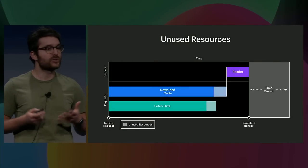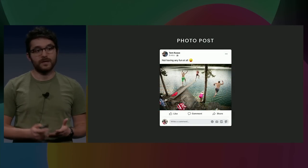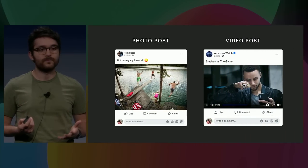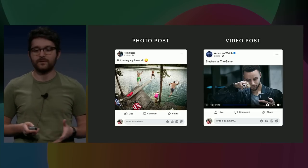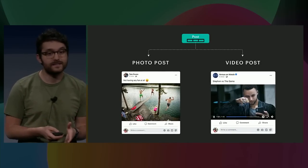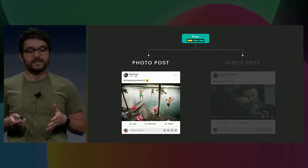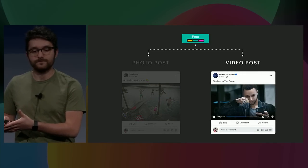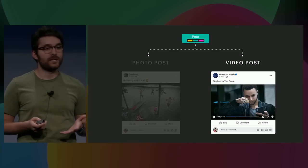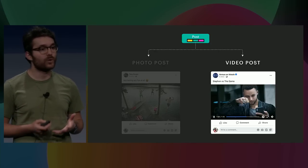Sometimes the way we structure our apps means we download both code and data that we never end up using. This commonly happens when we need to render two variations of a UI depending on data or user conditions. For instance, at Facebook a single post could be a photo or a video. When we render a post we can't know ahead of time what type it's going to be — it might depend on what page you're visiting or what type of user you are. Our component needs to know how to render both variations, including both the code and data for the photo variation and the code and data for the video variation. If a user never sees a video, we've unnecessarily downloaded resources and wasted time.